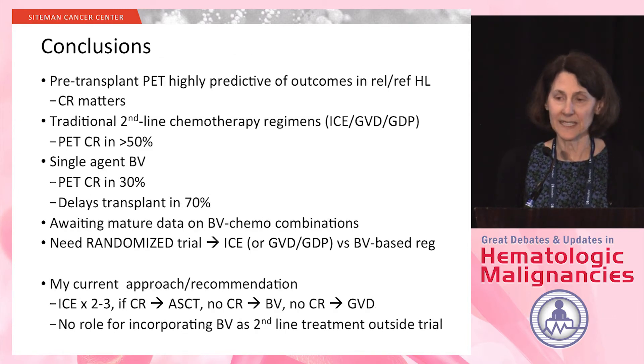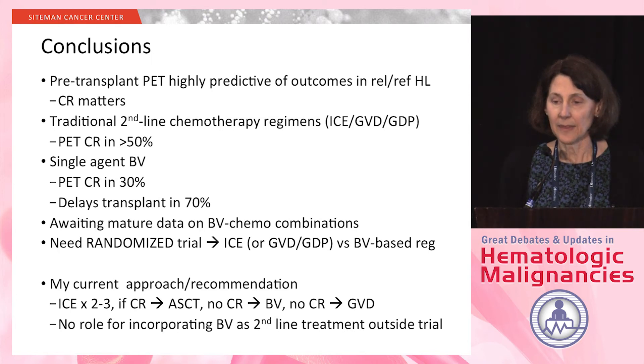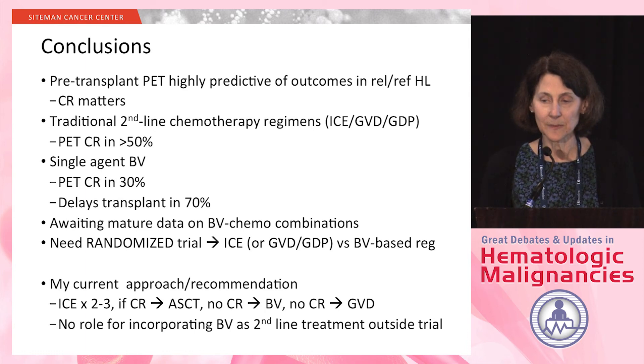In conclusion, the pre-transplant PET is highly predictive of outcomes in relapsed refractory Hodgkin lymphoma, and CR clearly matters. The traditional second-line chemotherapy regimens have PET-CR rates higher than 50%, maybe as high as 60%, versus single-agent BV, which has a PET-CR rate of 30% and delays transplant in about 70% of patients. We are awaiting mature data on BV-chemo combinations. We definitely need a randomized trial comparing chemo-only approaches versus a BV-based regimen. My current approach is ICE for two to three cycles — if CR, proceed to transplant; if no CR, either BV or GVD as third-line therapy. I don't think there is a role outside a clinical trial for incorporating BV as second-line treatment.